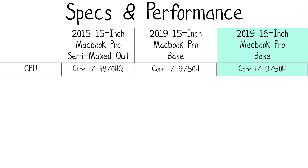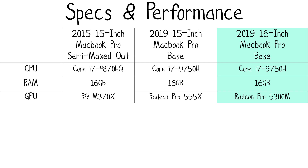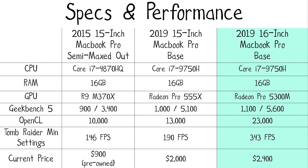Now let's talk about the performance of the processor and graphics card. This is the first time Apple has ever included a dedicated GPU in the base model that still has good performance — and this base model costs $2,400. The 2019 16-inch MacBook Pro base model runs the 9th generation 2.6GHz 6-core Intel Core i7 along with the AMD Radeon Pro 5300M GPU. I'm comparing it against the 2019 15-inch MacBook Pro with the Radeon Pro 555X, as well as the 2015 15-inch MacBook Pro with the 4-core i7-4870HQ and R9 M370X GPU.